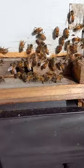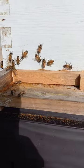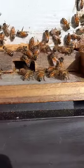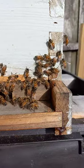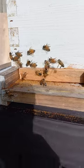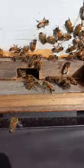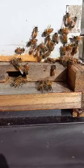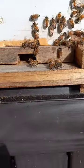My hive is getting robbed, so I closed up the entrance so they only have to protect this little half-inch to one-inch hole. You'll see some fighting going on outside. Hopefully they didn't get too battered up before I caught them this morning. This is a new queen in here — I hope they didn't get in there and kill her.